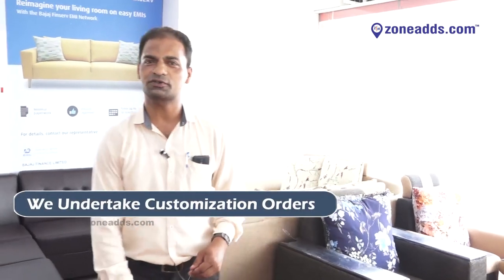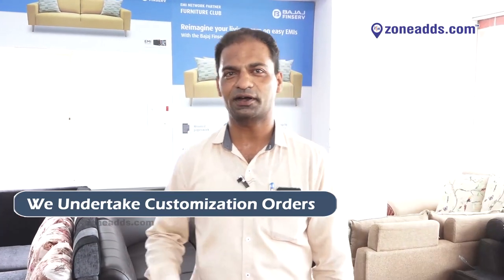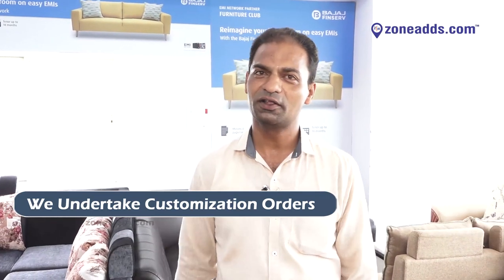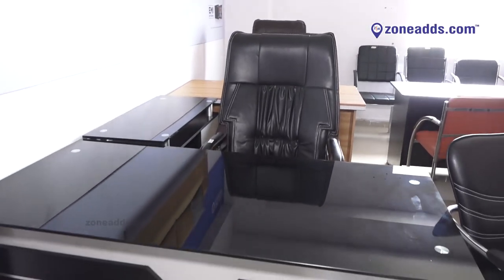We take custom orders for sofas designed as per your thoughts. I request you to visit my showroom for sofas, dining tables, cots, and office furniture. You can see tables and chairs here — we have many varieties in office furniture as well.